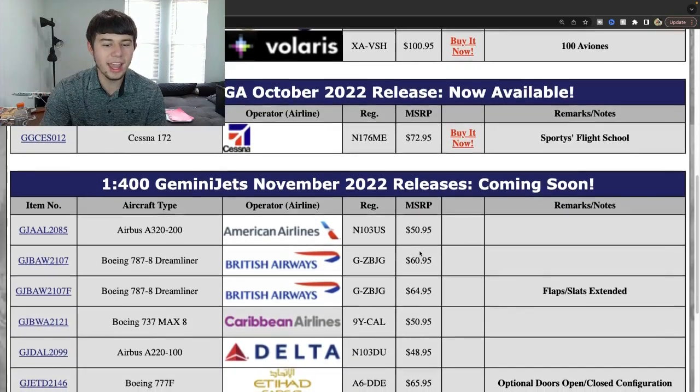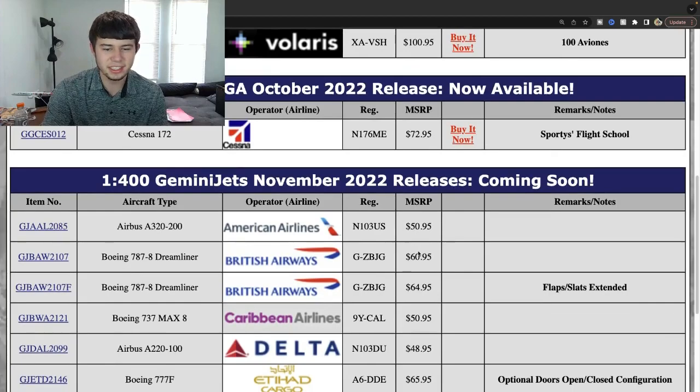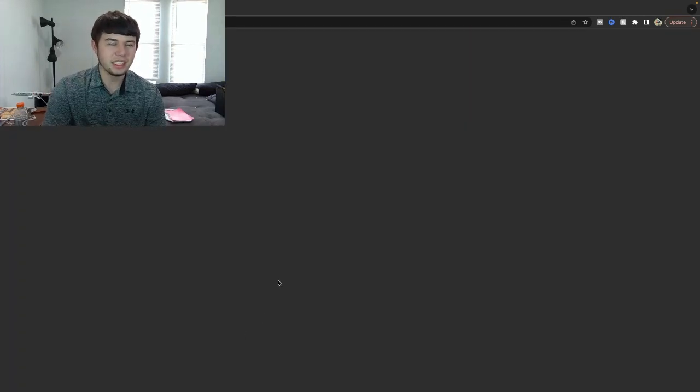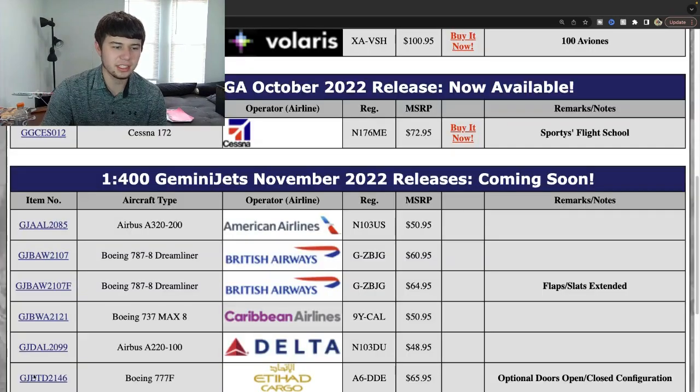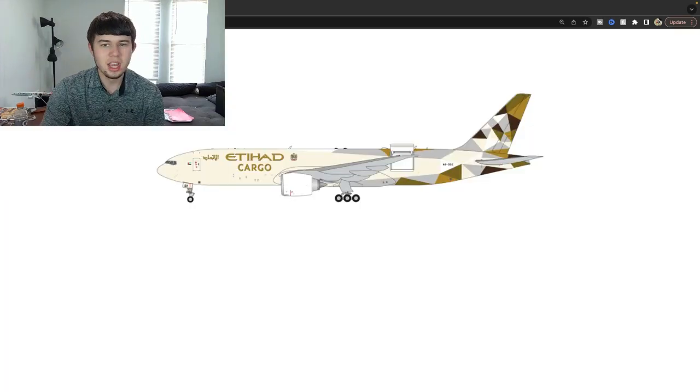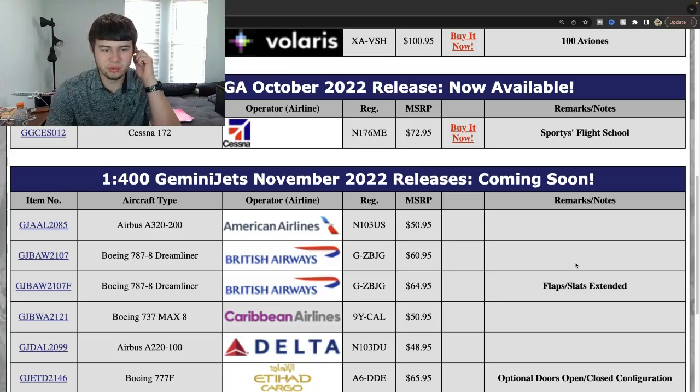Etihad Cargo Boeing 777F, Alpha 6 Delta Delta Delta Delta Echo — and this is going to be an interactive aircraft with optional doors open and closed configuration. Another fantastic release right here. I think this will be a very nice aircraft for anybody looking for this one. It's a good looking aircraft — I really like all the designs they have going with this one. $65.95 on the MSRP — not bad. Excited to see how that one turns out.